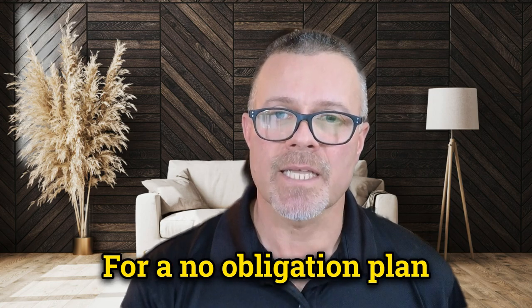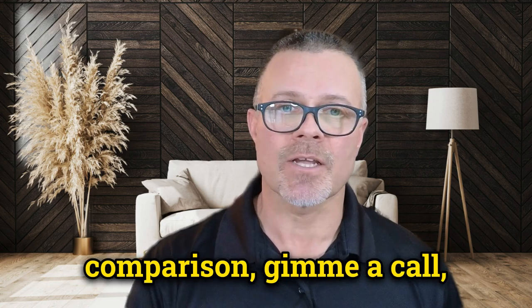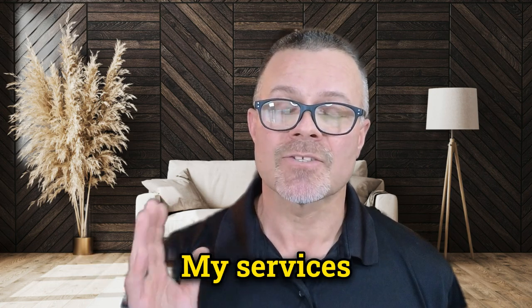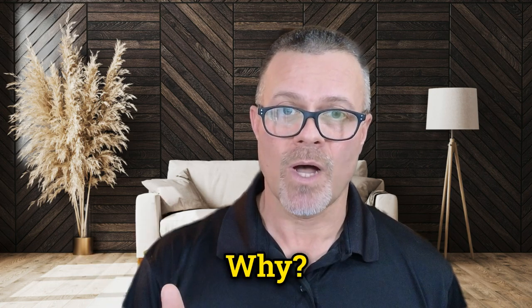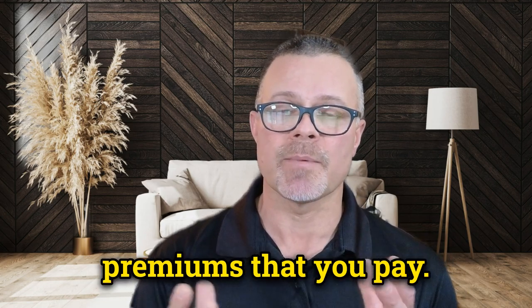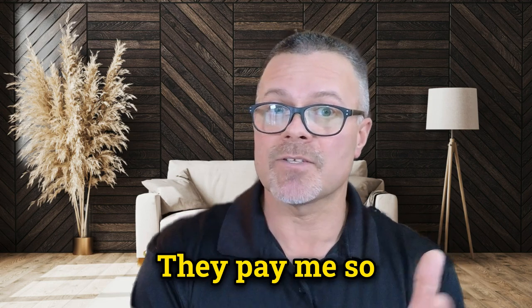For a no-obligation plan comparison, give me a call or book an appointment on Zoom with the links below. My services are free to you. Why? Because insurance companies factor my compensation into the premiums that you pay — they pay me so you don't have to.